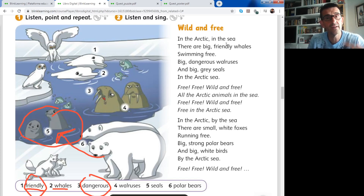Now we continue with the second part of the song. Pay attention to the pronunciation of the new vocabulary. In the Arctic, by the sea, there are small white foxes running free. Big strong polar bears and big white birds by the Arctic sea. Free, free, wild and free. All the Arctic animals in the sea. Free in the Arctic sea. Wild and free. All the Arctic animals in the sea. Free in the Arctic sea.